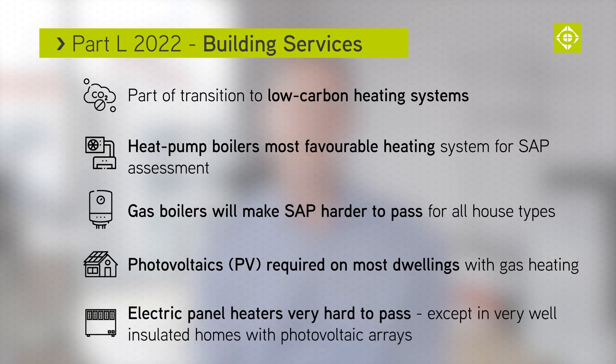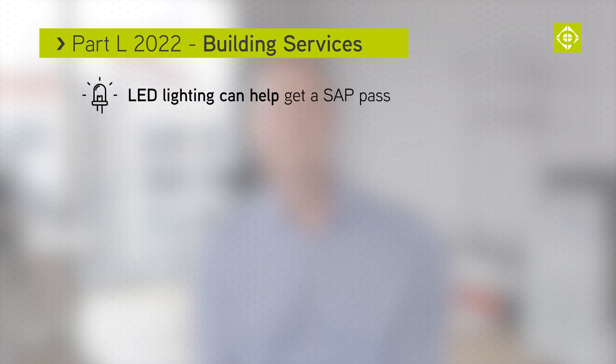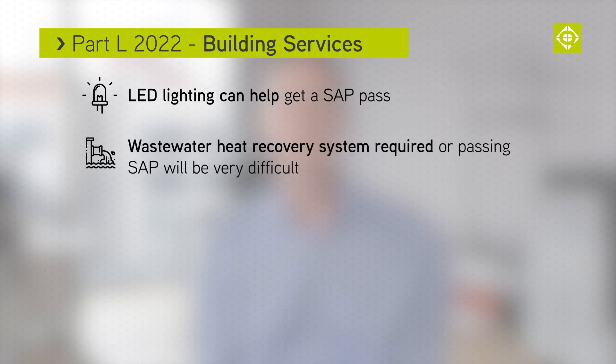Photovoltaics or PVs are likely to be required on most dwellings with any gas central heating system. Electric panel heaters will be very hard to get a pass except in very well insulated homes with PV arrays on the roof. LED lighting can help make improvements and will help get a pass. Wastewater heat recovery systems will be required, or passing a SAP will prove challenging.